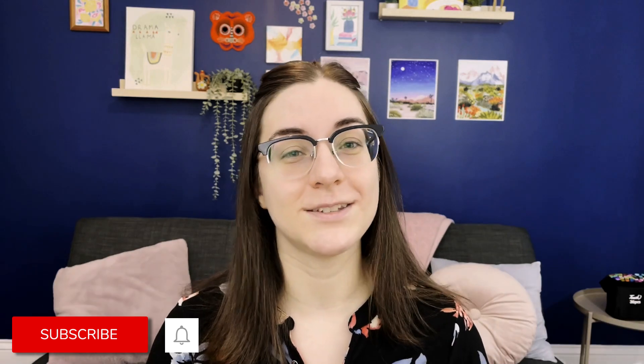Please do all the YouTube-y things — comment, like, subscribe, hit that little bell for notifications. And let's just jump right into the subject.